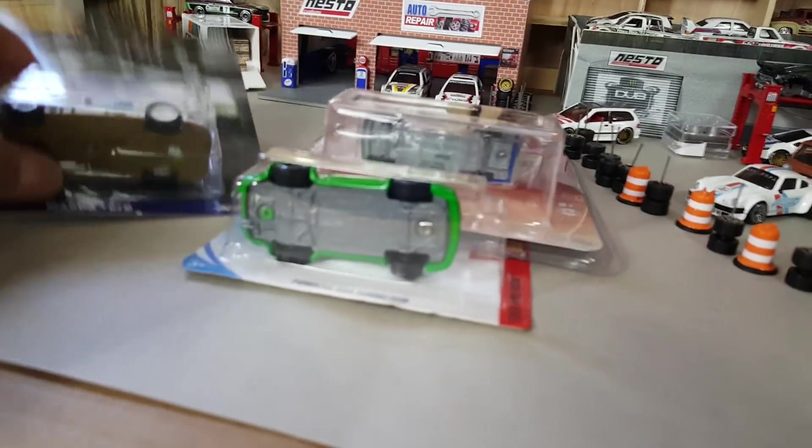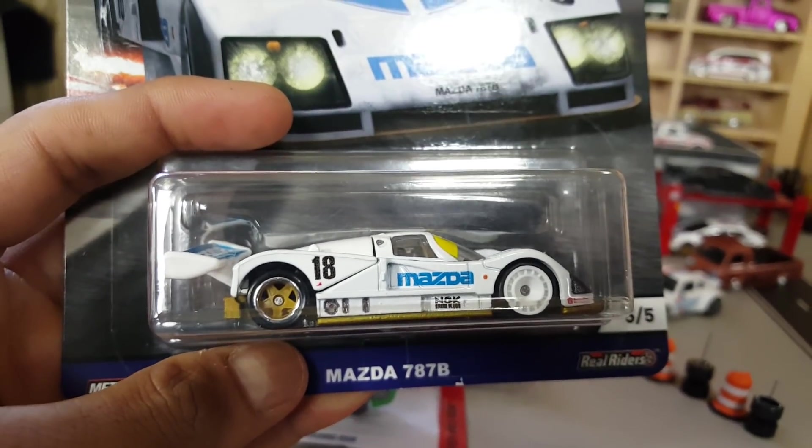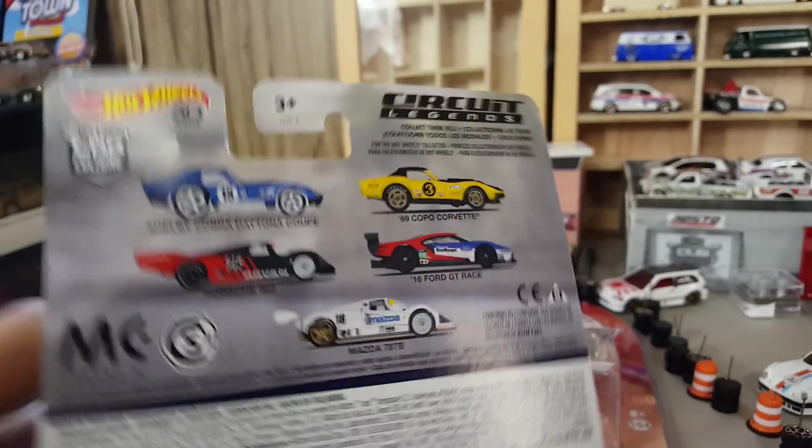I also — well, this one I found at the store. I was lucky enough to find it. That one is really nice. That is the other cars from the set. The one I have is the Mazda. And this one is nice.